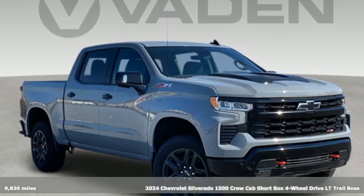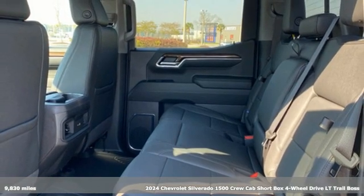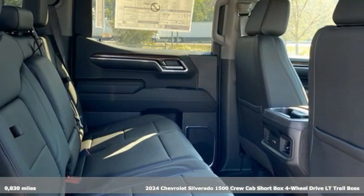Here's a 2024 Chevrolet Silverado 1500. The Silverado 1500 is built to last, because you don't build a legacy on chance.